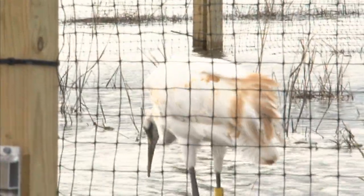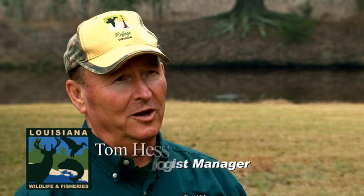Today we're at White Lake Wetlands Conservation Area, celebrating the arrival of the Whooping Crane back to Southwest Louisiana. Historically, the Whooping Crane resided here in the marshes around White Lake. White Lake is a 70,000-acre wetland complex managed by the Louisiana Department of Wildlife and Fisheries.